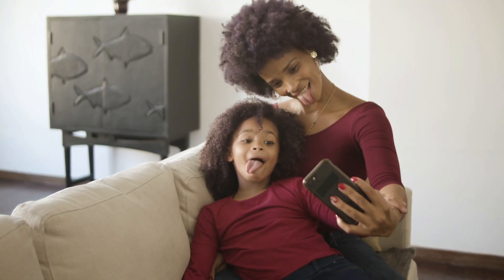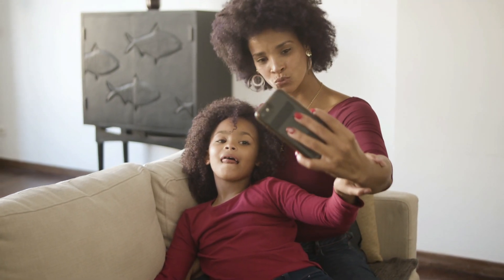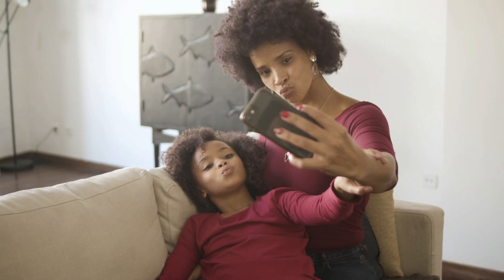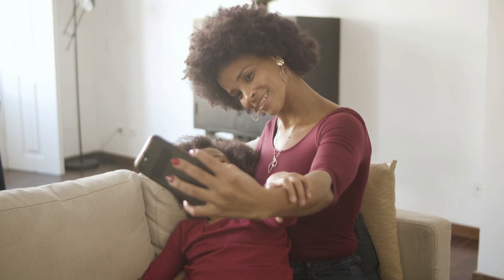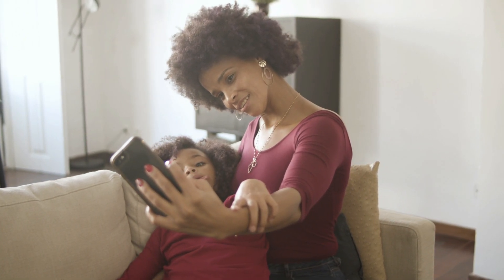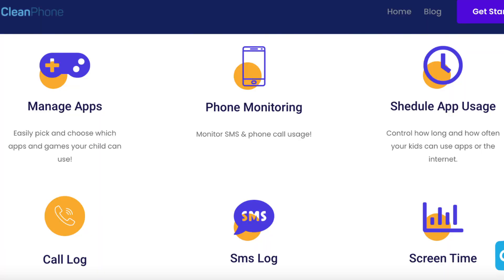Number four: screen time. This feature allows you to have a bird's eye view at exactly how your kid spends time on their smartphones — for example, what apps they use and how long they use them for. The best part is you can do all of this from anywhere in the world, completely remotely.